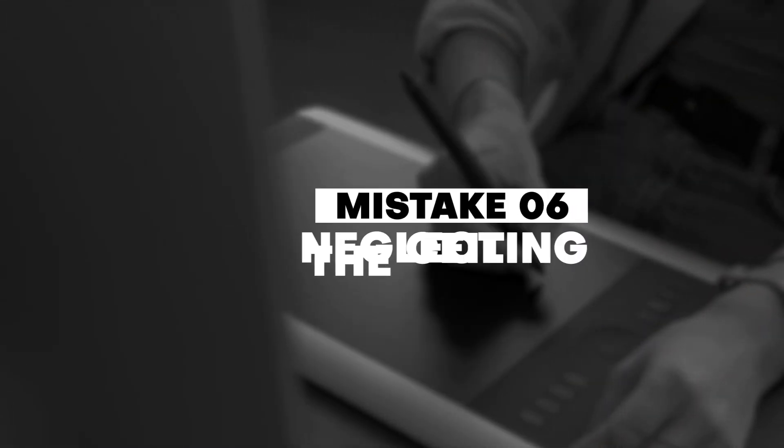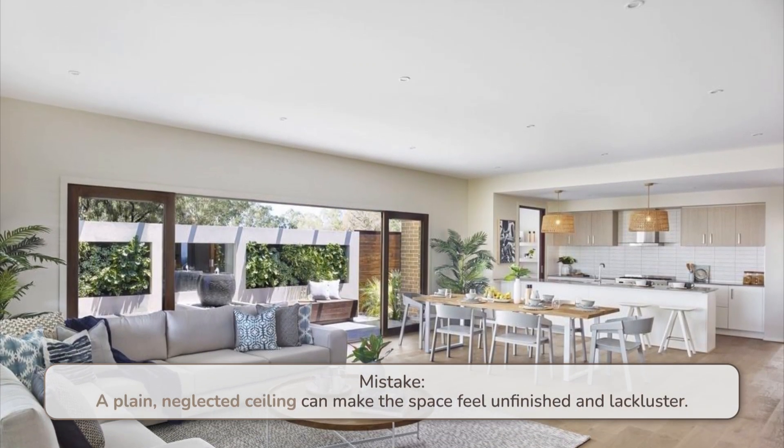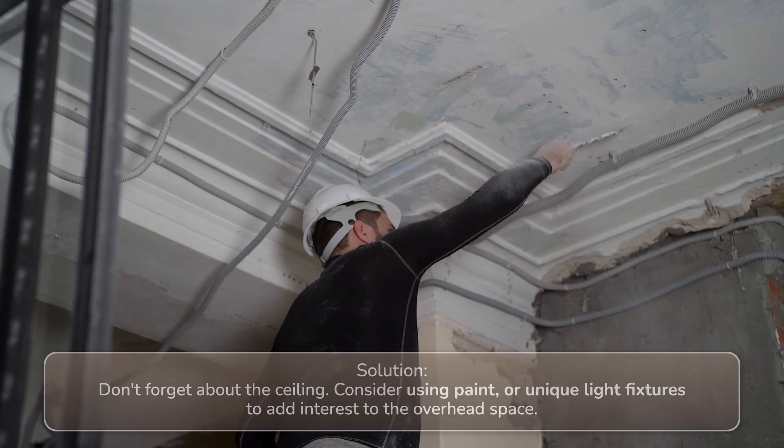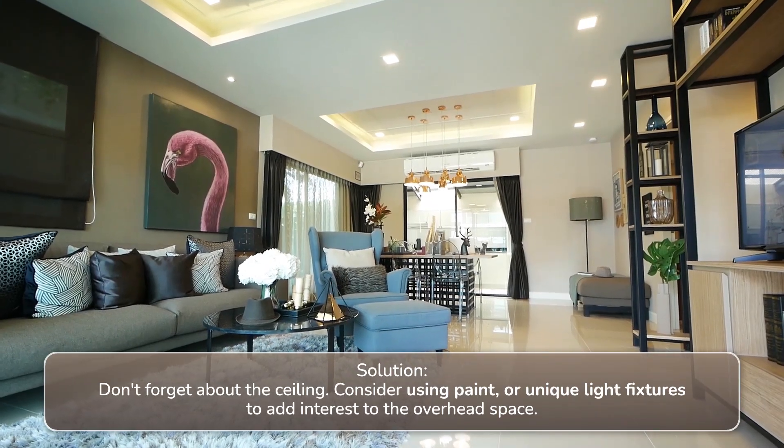Number six: neglecting the ceiling. A plain, neglected ceiling can make the space feel unfinished and lackluster. Solution: don't forget about the ceiling. Consider using paint or unique light fixtures to add interest to the overhead space.